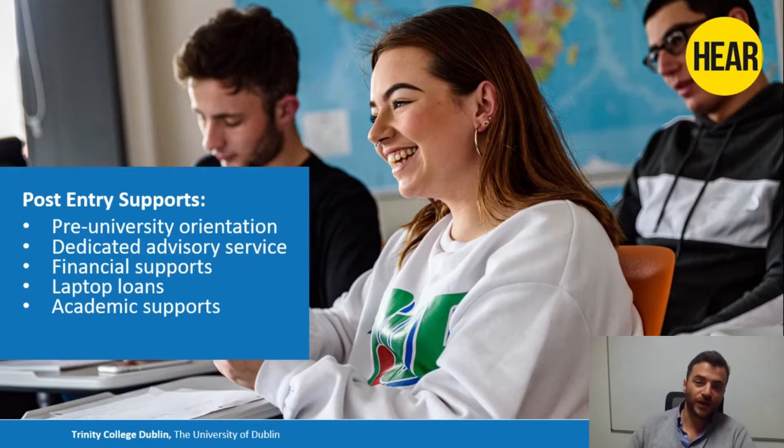We have financial support — it's not the same as the SUSE grant, and I encourage anyone thinking about doing the HEAR scheme to also look at the SUSE grant, which is in addition to HEAR. Each student will receive a small payment during the year to help with books, travel, and things like that. There are also a number of scholarships you can apply for because of your HEAR status. We have laptop loans, which have massively increased this year — we're giving out hundreds of laptops to students who don't have a device for online learning. We also have academic support for students who might be struggling with essay writing or a particular topic, and we can arrange extra or one-to-one tuition.